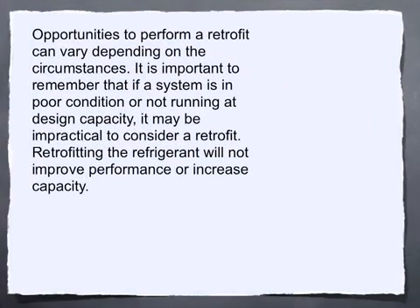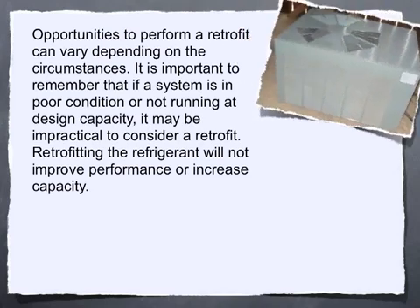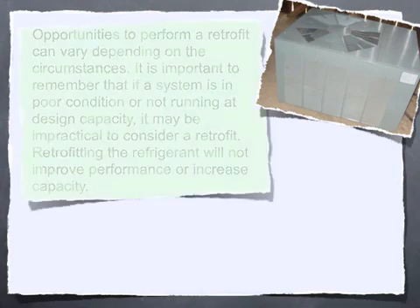Opportunities to perform a retrofit can vary depending on the circumstances. It's important to remember that if a system is in poor condition or not running at design capacity, it may be impractical to consider a retrofit. Retrofitting the refrigerant will not improve performance or increase capacity.